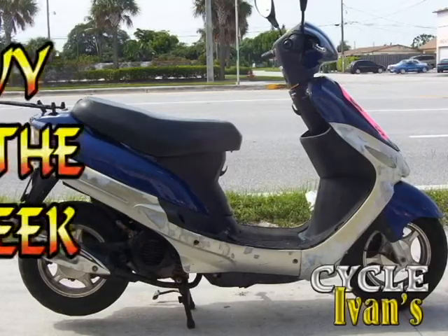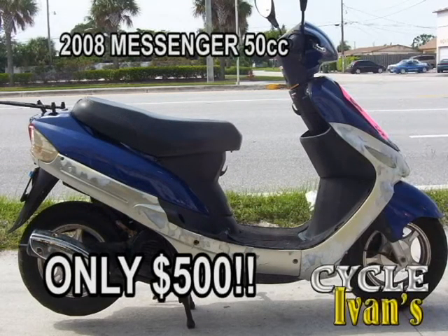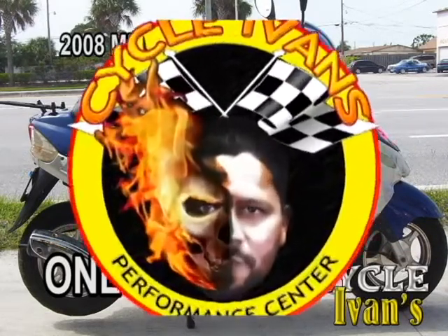How about this? It's the buy of the week at Ivan's — a 2008 blue Messenger scooter, 50cc. It's got about 15,300 miles on it. You can ride it home right now for $500. You'll get a lot of miles out of this scooter for $500.